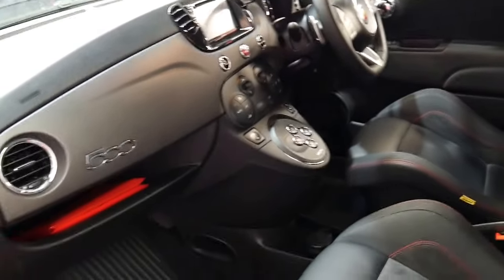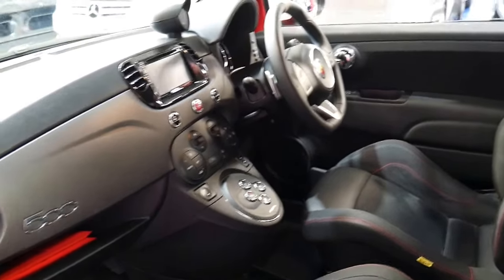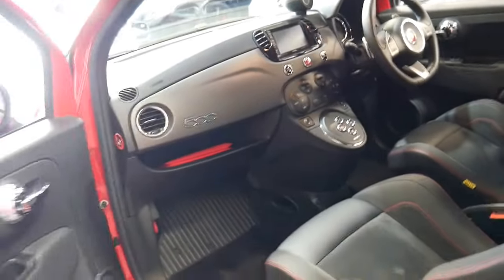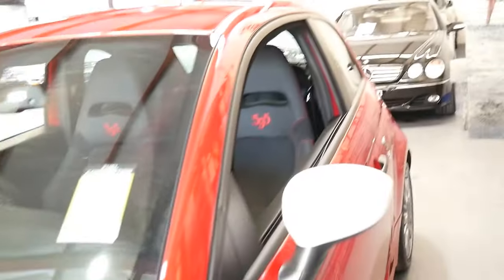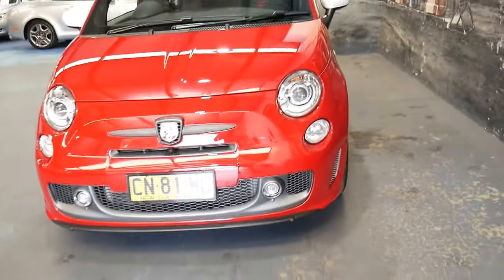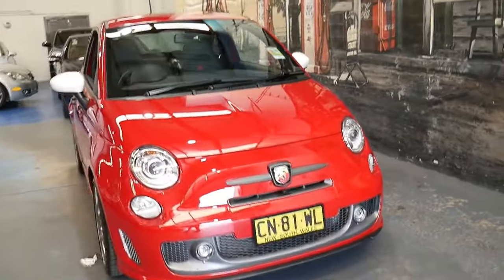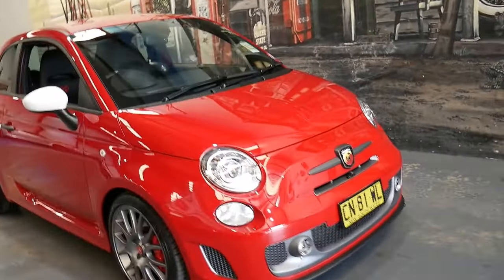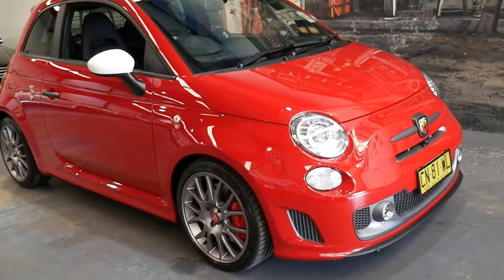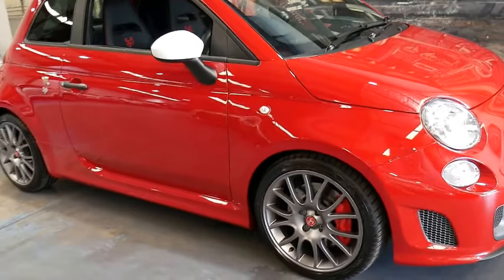I believe this does have the more powerful 1.4 litre turbo engine — there are a few engines in the Abarth range. But it really is very impressive whether it's for everyday use or getting around town. It's easy to park, very easy to drive, and it is easy to get in and out of because you are quite elevated as opposed to climbing down into a normal coupe.